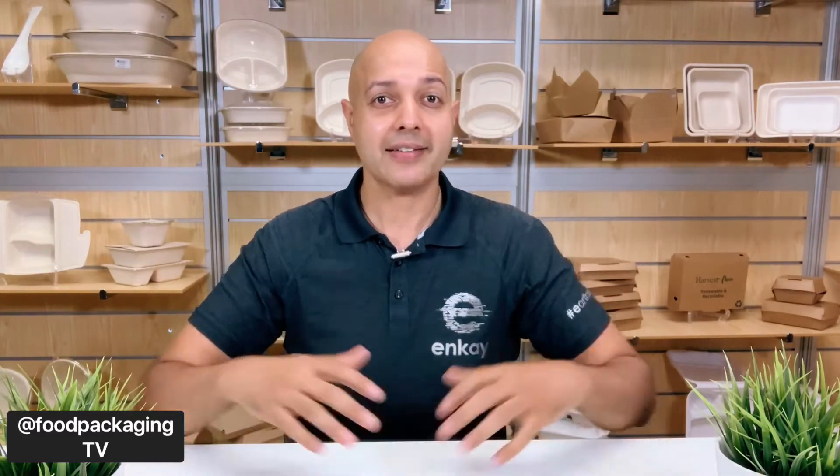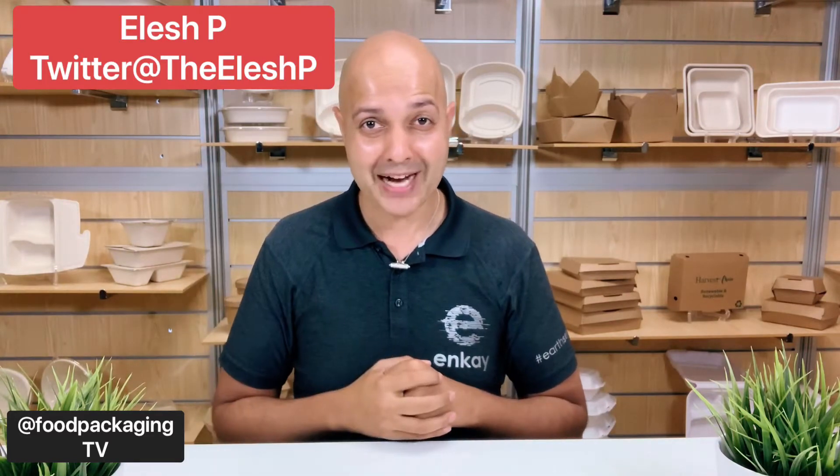Cascades has come out with a new line called Cascades Fresh, and I thought today was going to be a quick video, but Cascades, you guys have a lineup that even surprised me. We're going to do a rapid fire round on Cascades food service business and uncover all the aspects that Cascades can serve your requirements. My name is Ilesh P. You're tuned into Food Packaging TV.